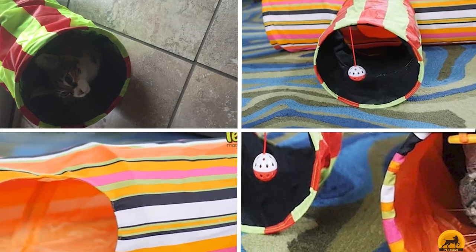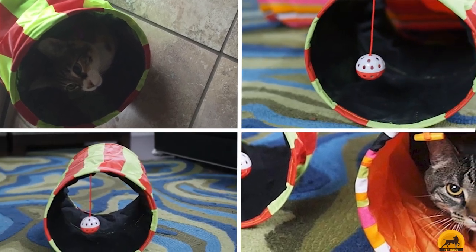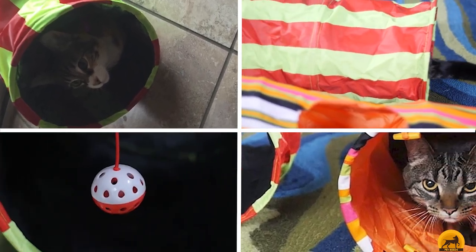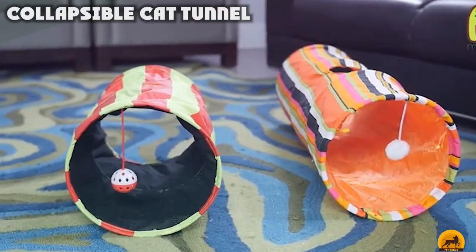Next at number 9, we have the Collapsible Cat Tunnel — two fun cat tunnels for the price of one. Cats love crawling into boxes and bags, and this collapsible cat tunnel gives the same kind of seclusion and fun in beautiful colors.